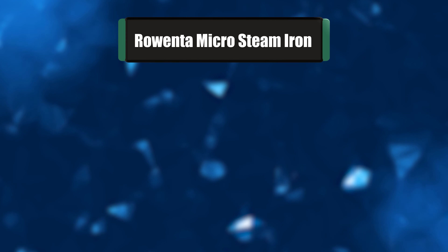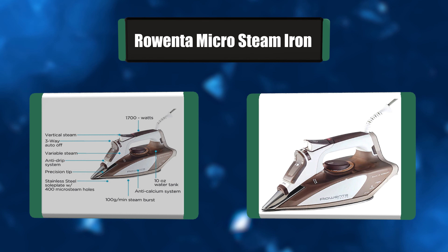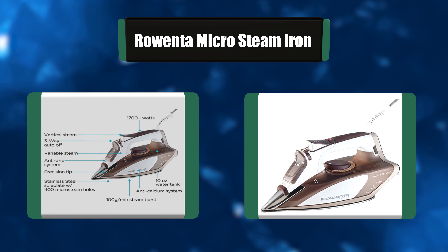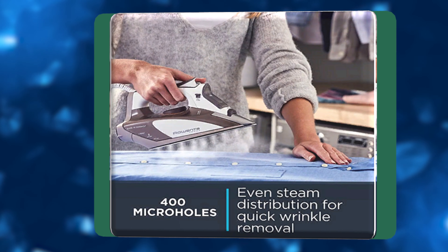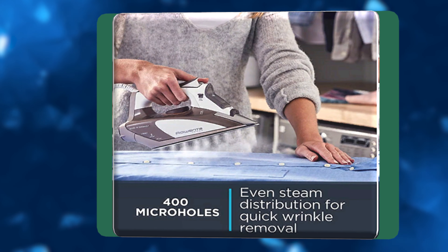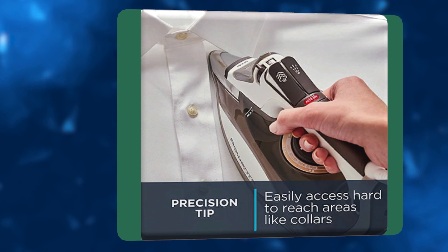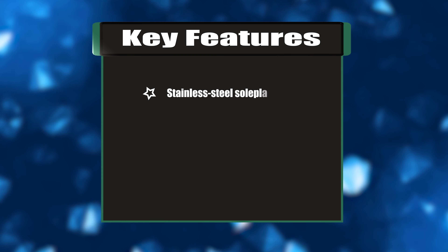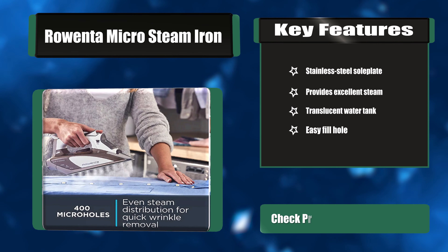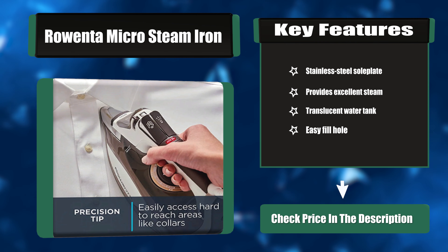Number two: Rowenta Micro Steam Iron. Made in Germany and loaded with features, this Rowenta Focus Steam Iron makes easy work of removing wrinkles from fabric. The iron's smooth-gliding stainless steel soleplate features 400 steam holes to ensure thorough steam distribution and time-saving efficiency, while its stainless steel precision tip maneuvers effortlessly over collars, along seams, and between buttons. Key features: stainless steel soleplate for excellent steam, translucent water tank, easy fill hole.